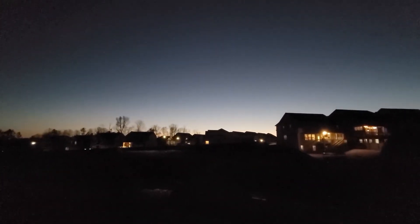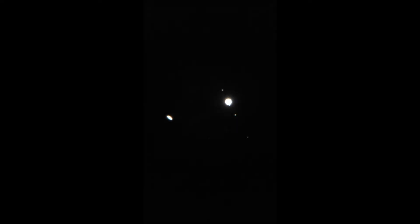Just off from the Moon is Mars, so just checking out the planets here on the 21st of December. Now I've got my cell phone attached to the telescope, so this video is coming from the cell phone. You can see Jupiter and its moons on the right and Saturn here on the left.